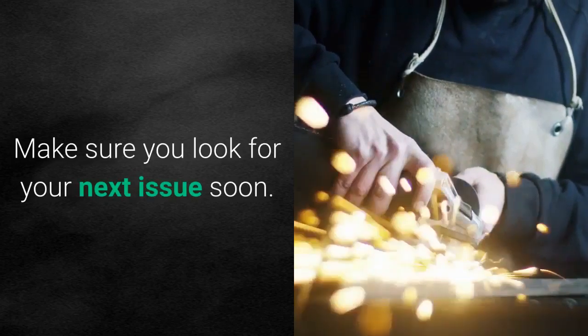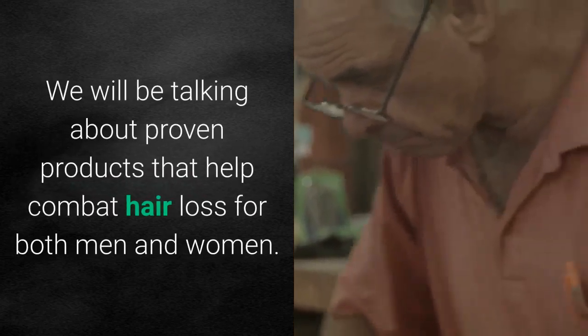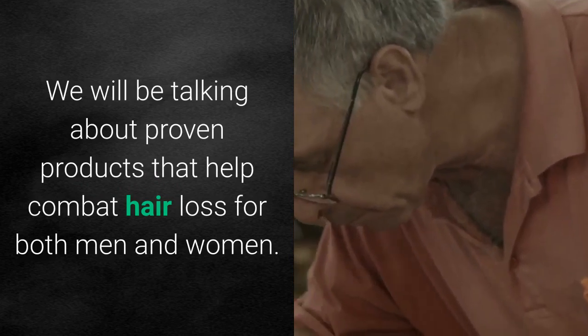Make sure you look for your next issue soon. We will be talking about proven products that help combat hair loss for both men and women.